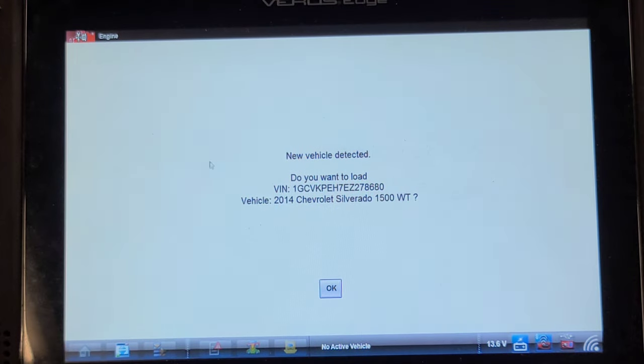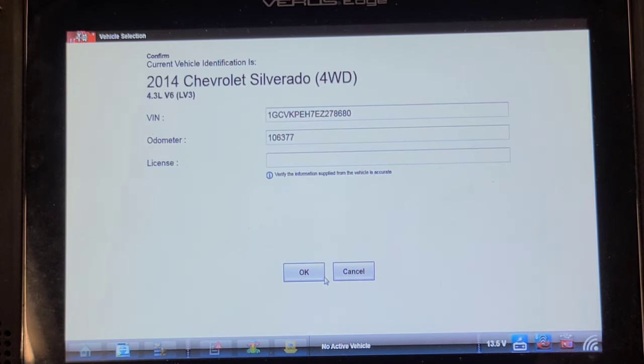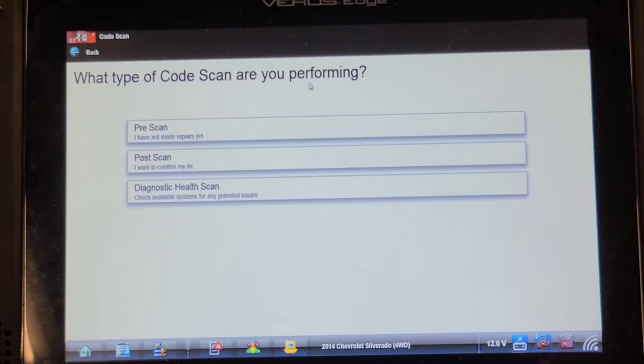I couldn't find a record on this vehicle. I have worked for this company before, but not on this vehicle in a way where I needed to scan it. So we're doing an auto ID — it's got 106,000 kilometers, 2014 Silverado, 4.3 V6. Let's do a network code scan.